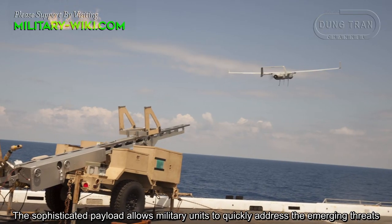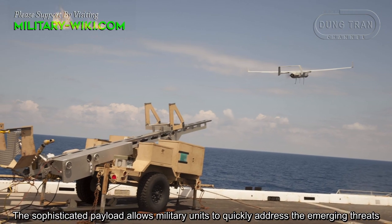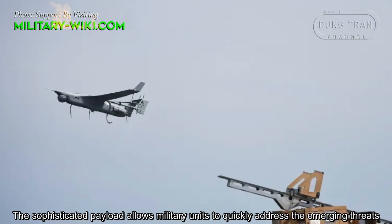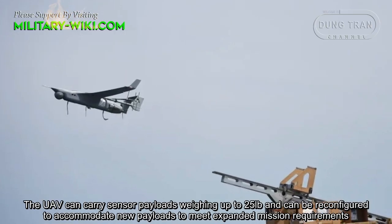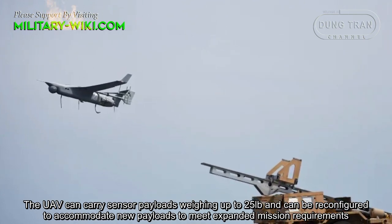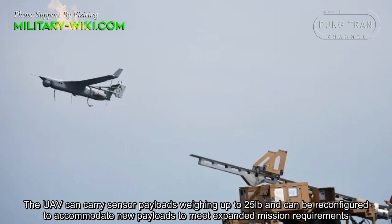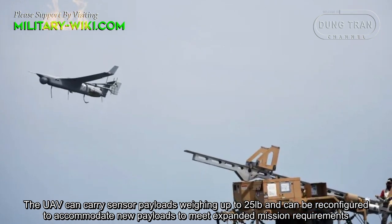The sophisticated payload allows military units to quickly address emerging threats. The UAV can carry sensor payloads weighing up to 25 pounds and can be reconfigured to accommodate new payloads to meet expanded mission requirements.